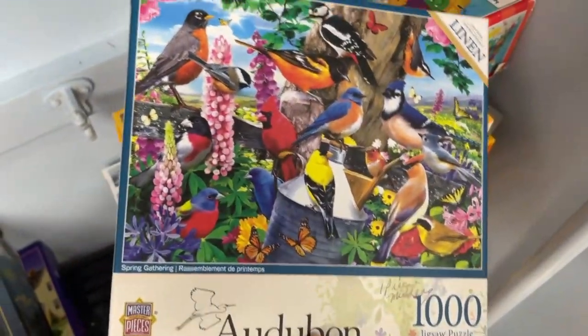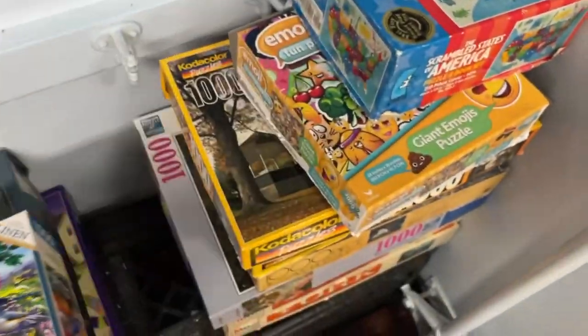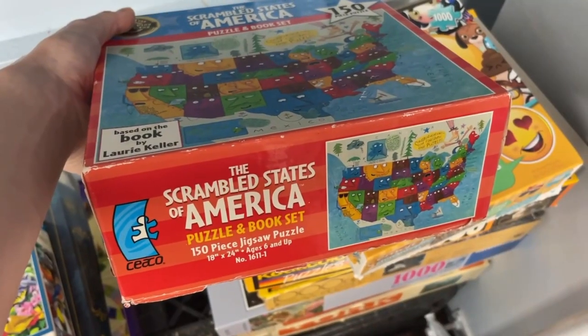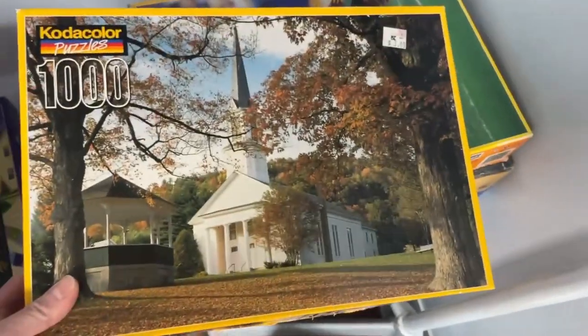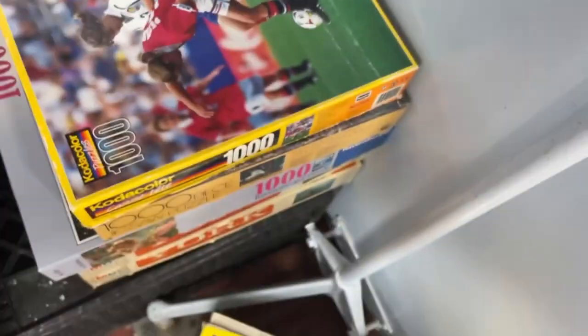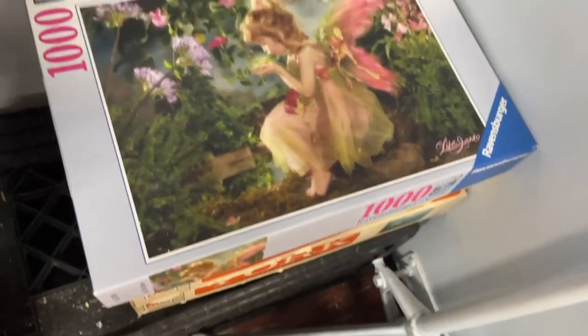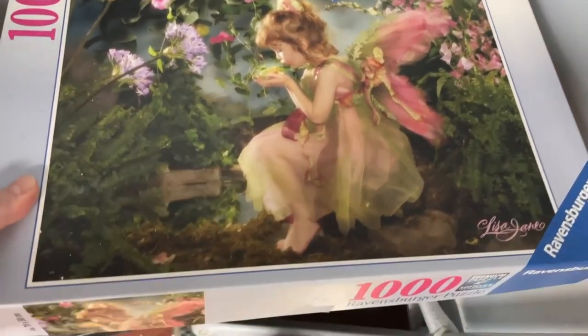Look — we have some of these Masterpieces here which are in really good condition. I know, you can't carry all these. We have a CECO Scrambled States of America puzzle and book set — this is more like a kiddie puzzle. Check out this Ravensburger puzzle — that's pretty. And if this is 50 cents, that's a really good deal. And it's in a Ziploc bag, so that's good too.